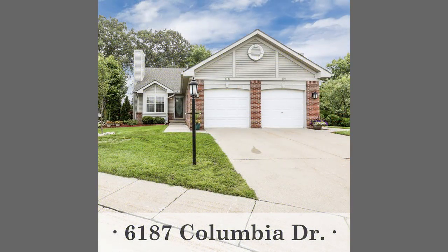Then we have 6187 Columbia Drive in Ypsilanti at $167,500 — a two-bedroom, two-bath end unit ranch condo with a granite kitchen and appliances, main floor laundry, finished basement, and deck.